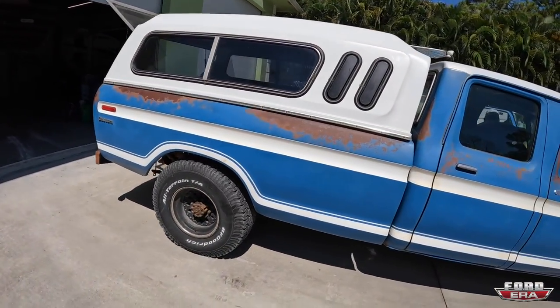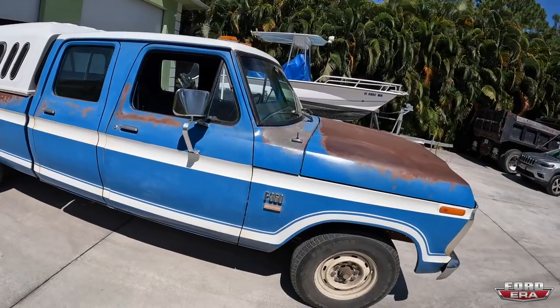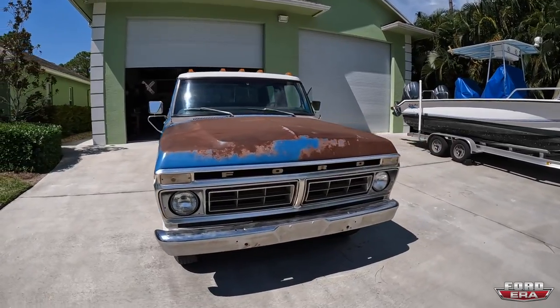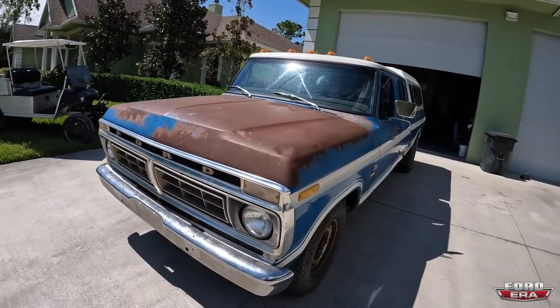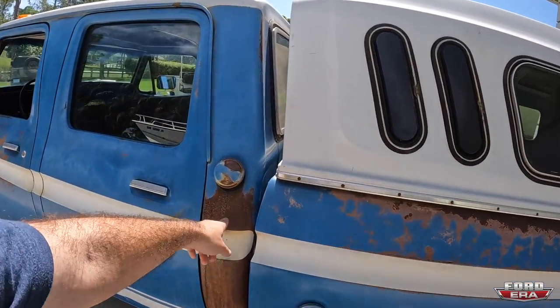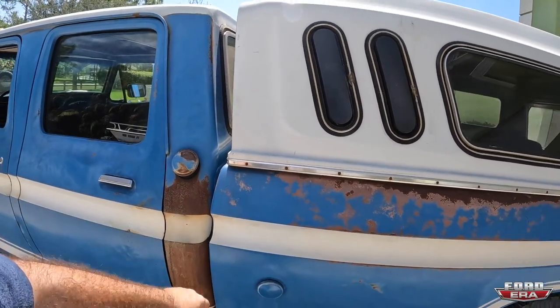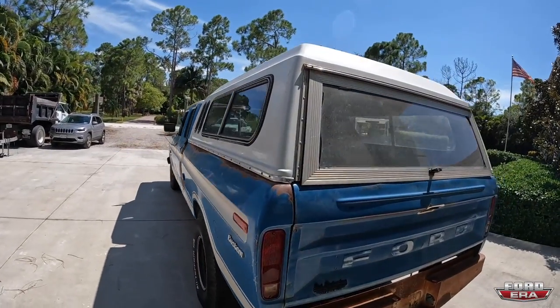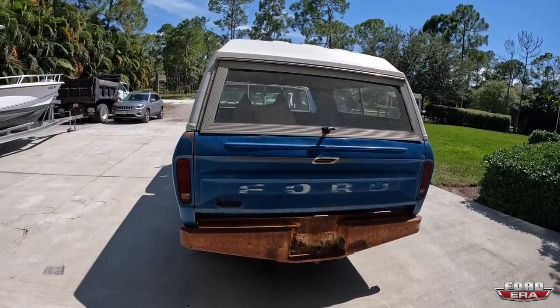All right guys, now let's do a little walk-around. As you can hear, the run and drive is nice — it's got a good little sound to it. Just look how nice and solid this truck is. All the panels are in good shape, super straight, doesn't have rust like they all do. This is John, by the way — you'll probably be seeing him a lot because he's finally getting his truck.